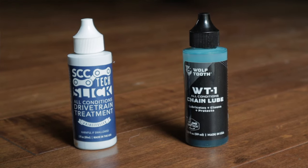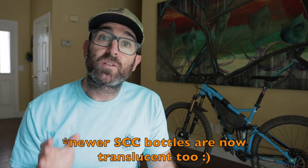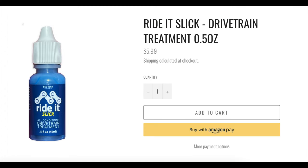Wolf Tooth also went with the translucent bottle so you can see how much you have left. I prefer this over the opaque bottle from SCC. Otherwise, these products are totally interchangeable. They're even offered in the same sizes — either a two ounce bottle or a bikepacking-friendly half ounce size. The retail price is roughly the same for both as well: 19 bucks for the two ounce size and six to seven dollars for the half ounce.